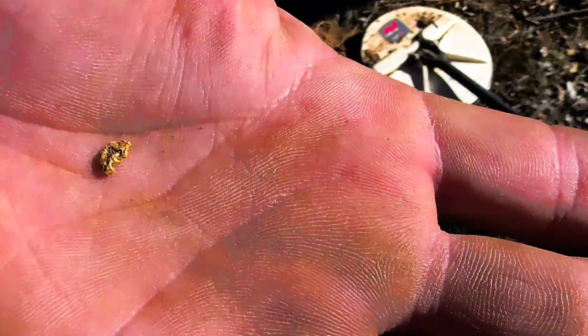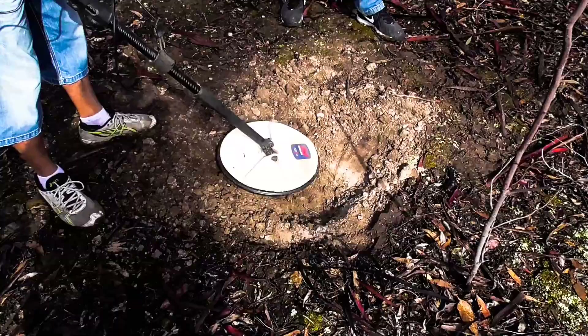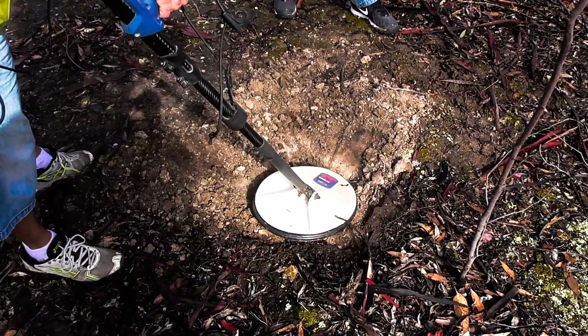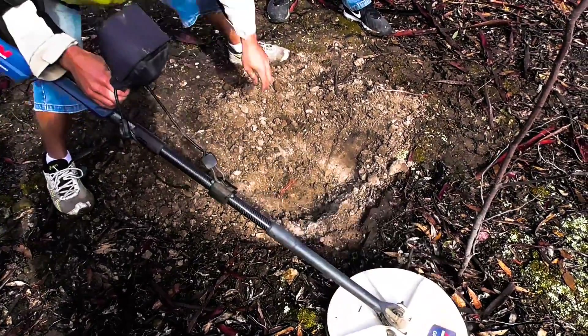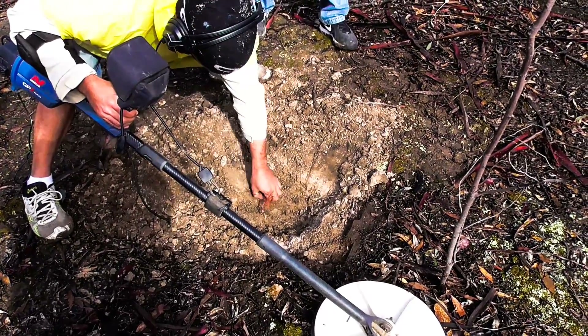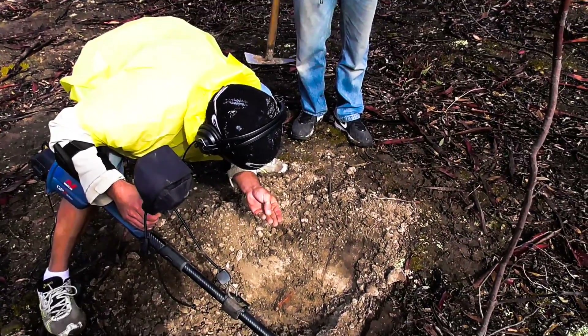Oh, excellent! Yeah, so not all hope's lost. Believe it or not, digging up gold and being on camera is actually quite tricky. But the surprise at the end makes it all worthwhile.